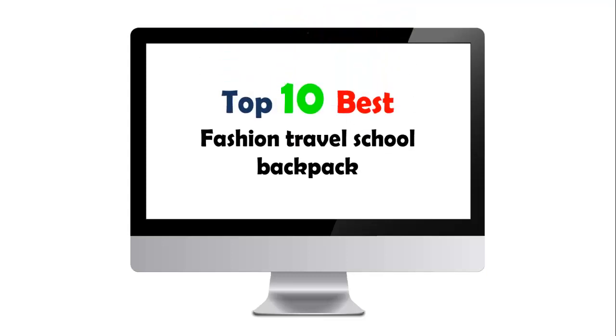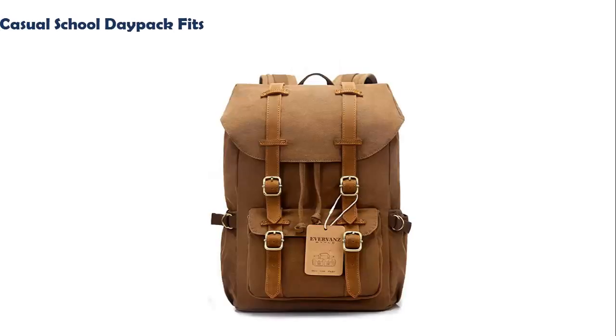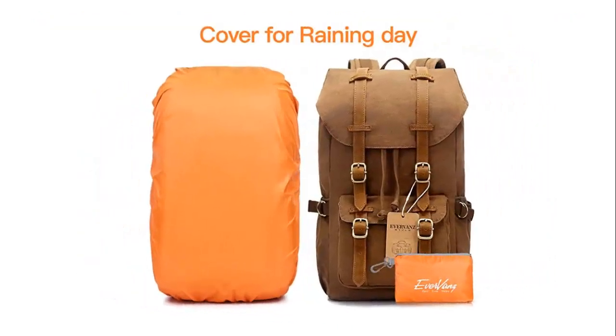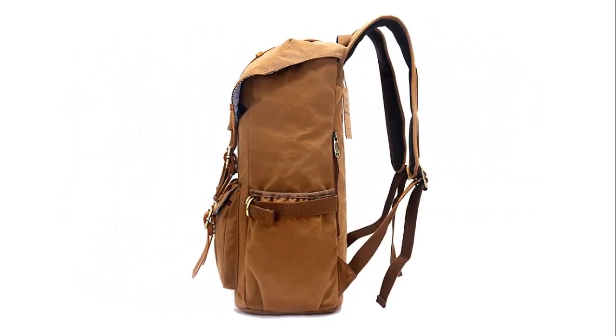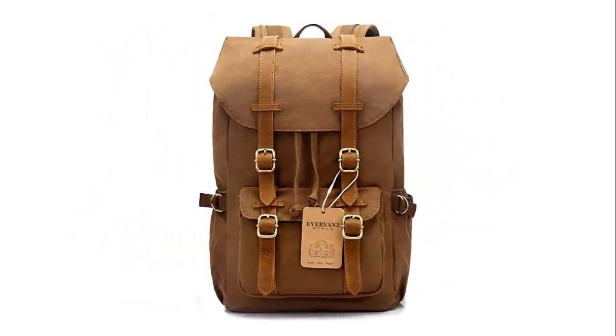Top 10 Best Fashion Travel School Backpacks. Our list at number 1: Evervans Canvas Backpack for Travel Hiking Casual School Daypack, fits 15-inch laptop. Excellent backpacks with large capacity and a nice balance of comfort and style. This rucksack is ideal for daily use such as school, work, traveling, hiking, mountaineering, and camping. It also fits men and women.